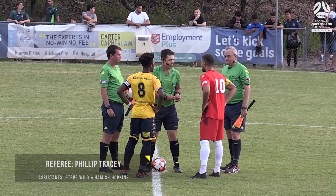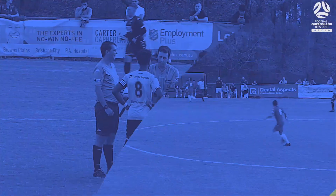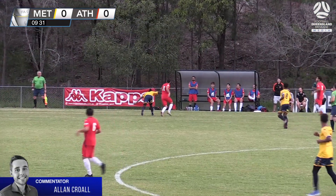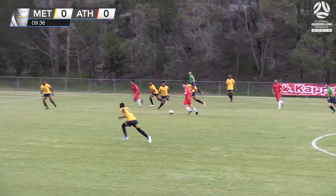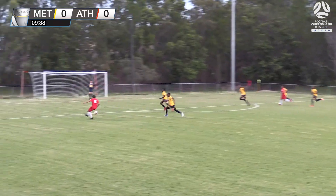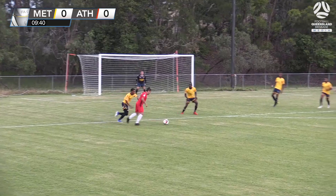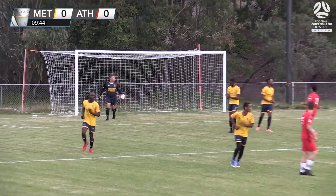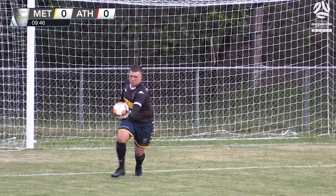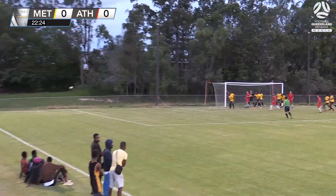Philip Tracy is the man in the middle for this one. Barbarossa fighting a lost cause, Brisbane Athletic managing to get away with it. That's a poor clearance. There's a switch out to Gerardo Abelida. Cuts it in on that right peg and the strike is well saved by Cody Attard. Good early play from Brisbane Athletic.